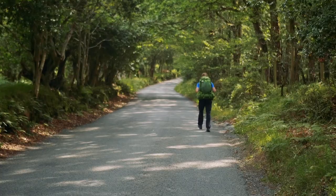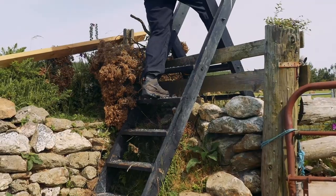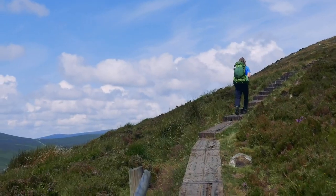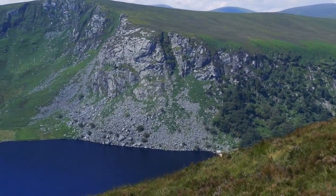On day 4 we walked from Brushers Gap hut to Knockaree Youth Hostel, covering about 27km. The first few kilometres alternate between lanes and forest tracks until we reach the side of White Hill. Following the boardwalk up and around Loch Tay, we pass the monument for J.B. Malone, the founder of the trail.